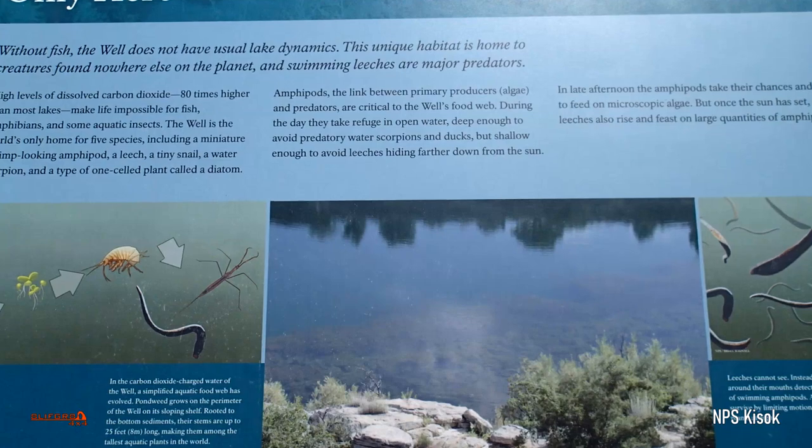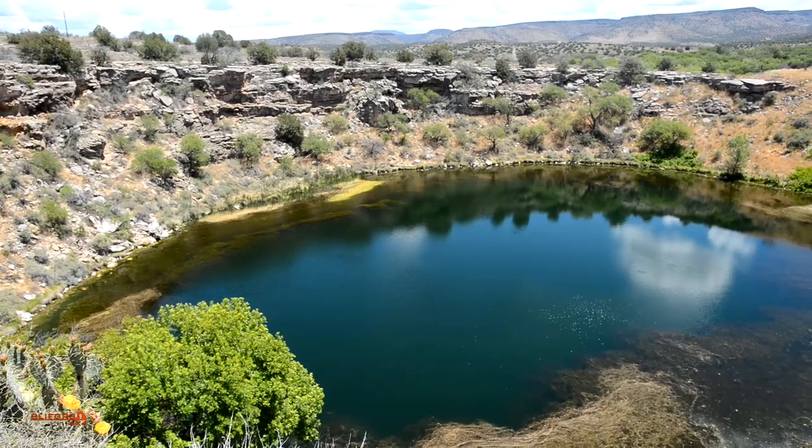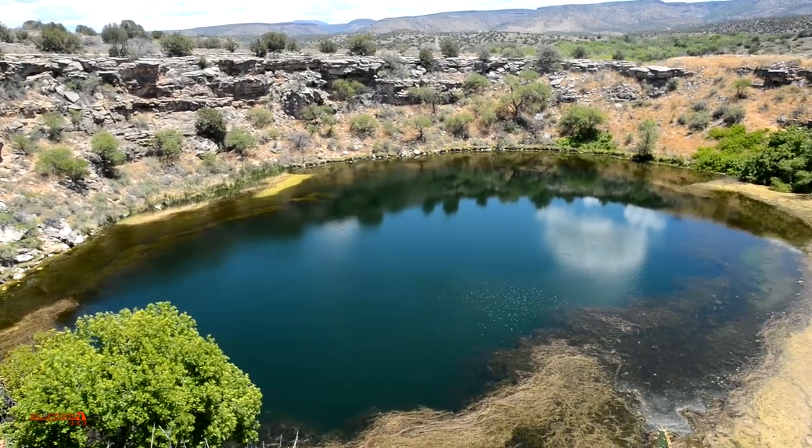Instead, Montezuma's Well features a unique habitat of creatures, particularly leeches, many of which are only found at this site.